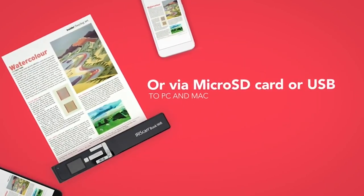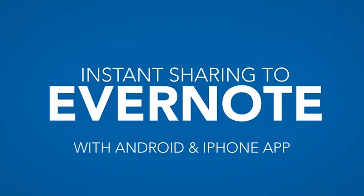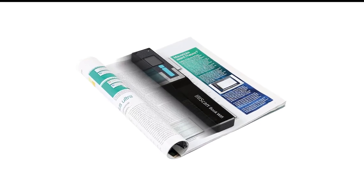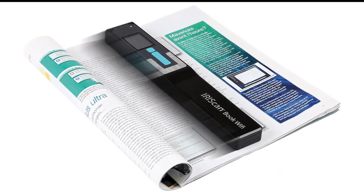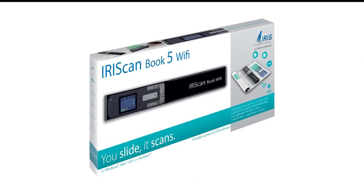The Book 5 Wi-Fi is a good value for students, researchers, and anybody else who needs to scan book or periodical pages. Since it scans directly to microSD cards, this wand scanner should lighten the load of anybody who needs to digitize material that can't be fed through a sheet scanner.